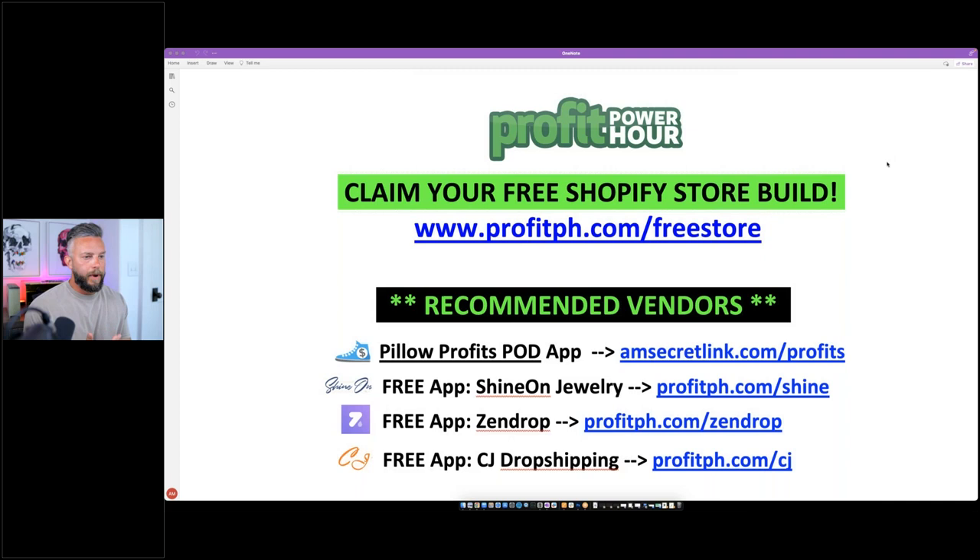If you're new to the Profit Power Hour, welcome — we do this every Tuesday night at 9 p.m. Eastern. It's a way for me to connect with you, show you how to add new products to your store, things that are trending right now, and traffic strategies so you can target ads and get good traffic to your store, which hopefully turns into converted customers. Put it in your calendar because we don't always have replays.